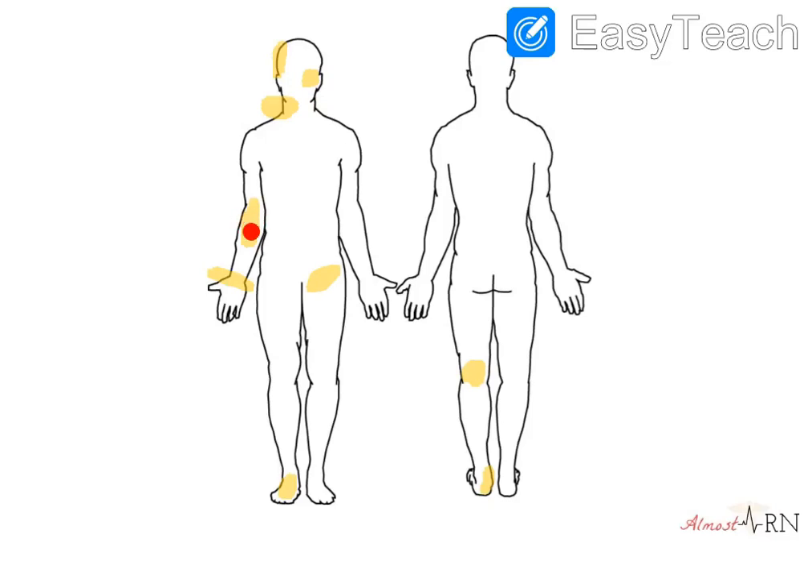You have your brachial pulse right here, which is where you place your stethoscope for blood pressure. You have both a radial pulse and an ulnar pulse. A radial pulse would be felt on the thumb side, whereas an ulnar pulse would be felt on the pinky side. This is a really important place to make sure that you don't use your thumb.